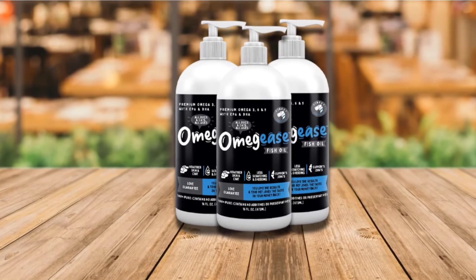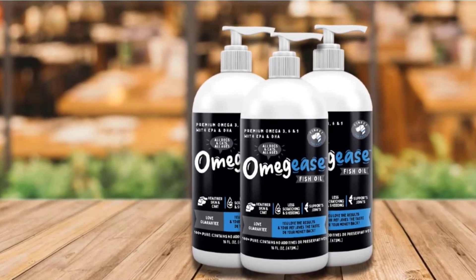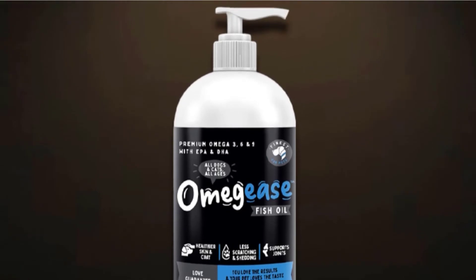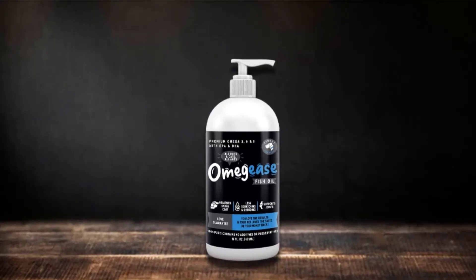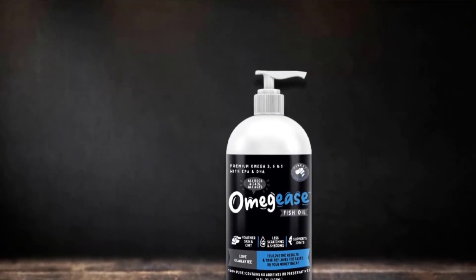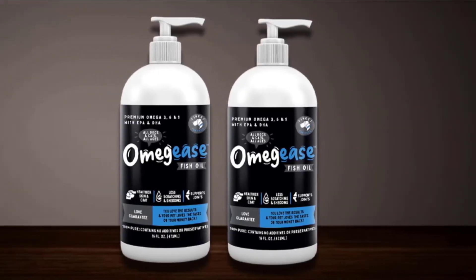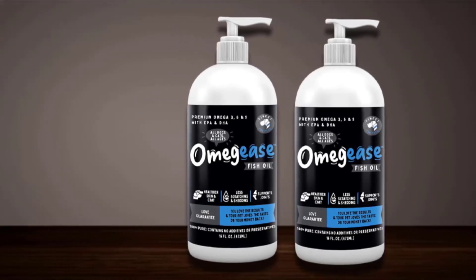Unfortunately, if your pet doesn't eat its prepared meal, then you are facing possible fish oil wastage. Forcing the Omgis into your pet's mouth may not help either, as some of it may drip from the corners of the mouth. Nevertheless, these are issues that may or may not be deal breakers. What's amazing about the Omgis Dog Fish Oil Supplement is that it has unusually larger amounts of EPA and DHA at about 160 mg and 105 mg per ml, respectively.